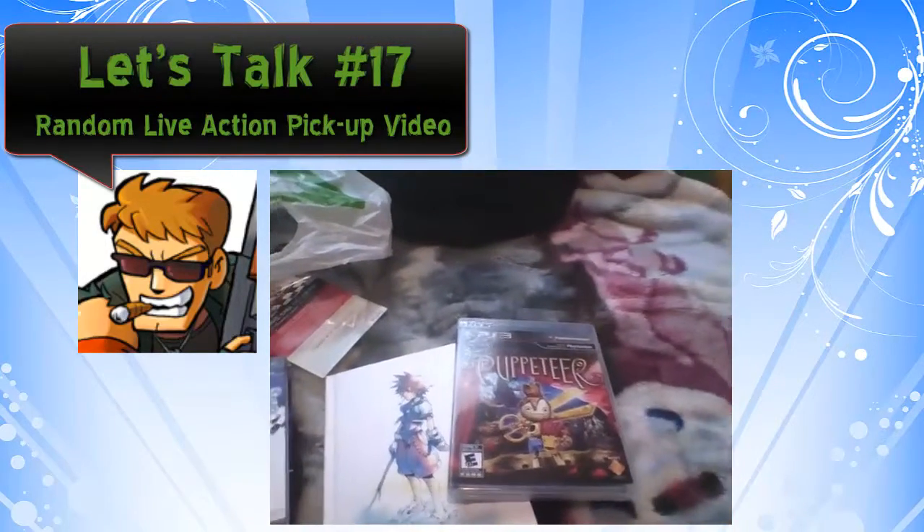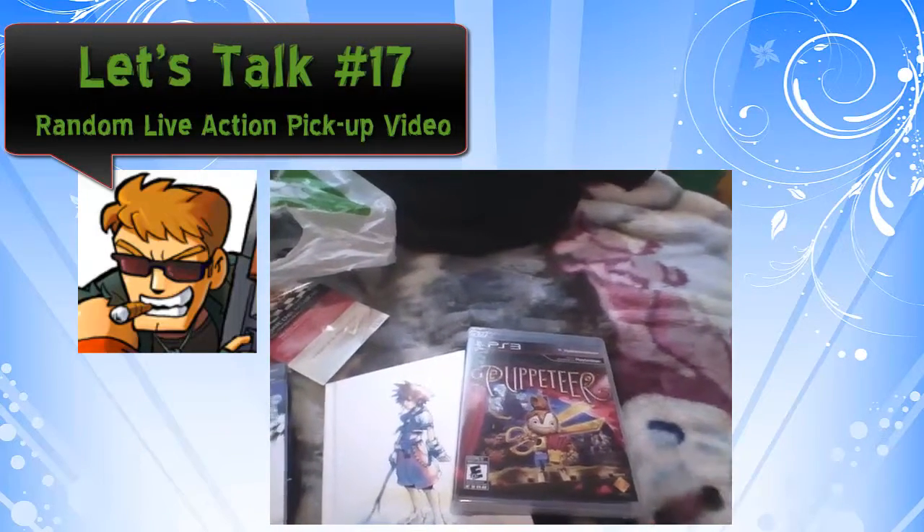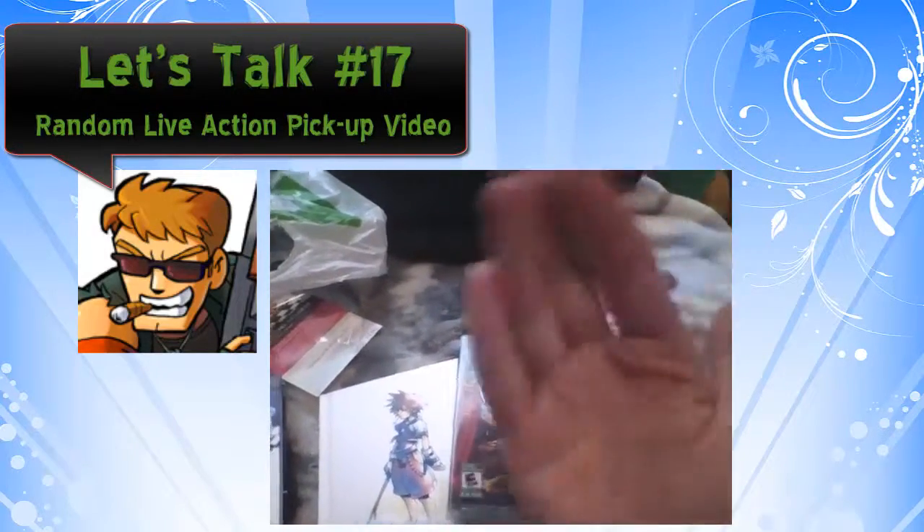Anyways, I thank you for watching. I've been LordX, you've been awesome, and I will catch you next time. Goodbye everybody!